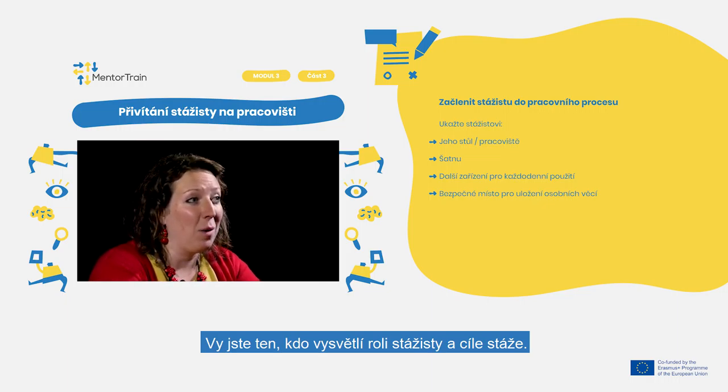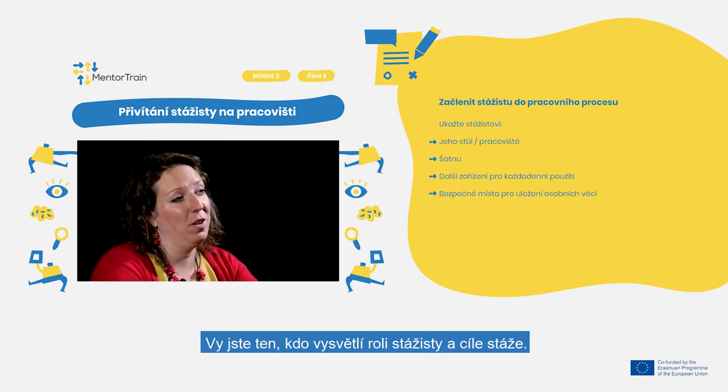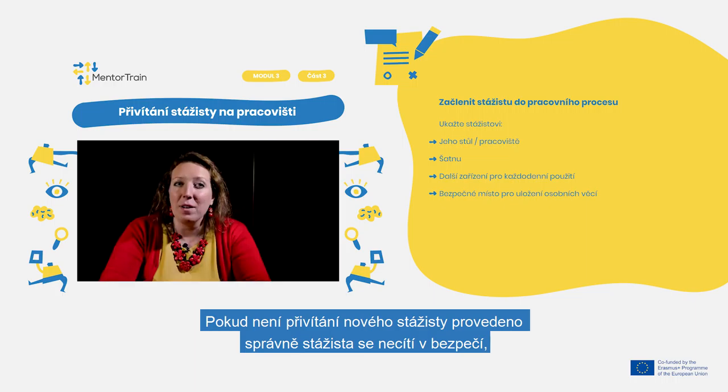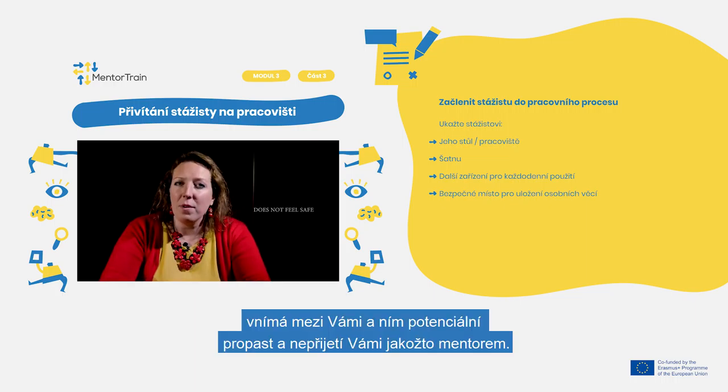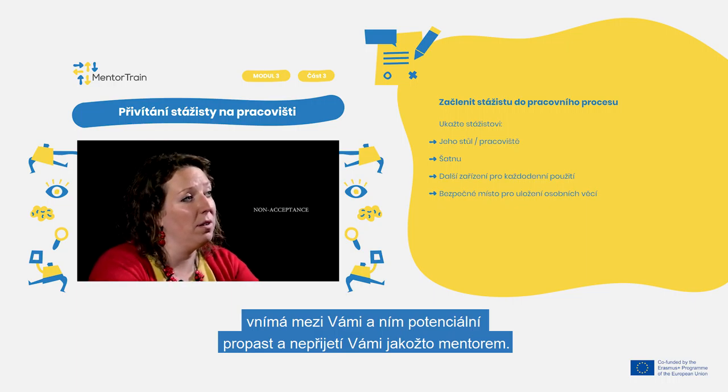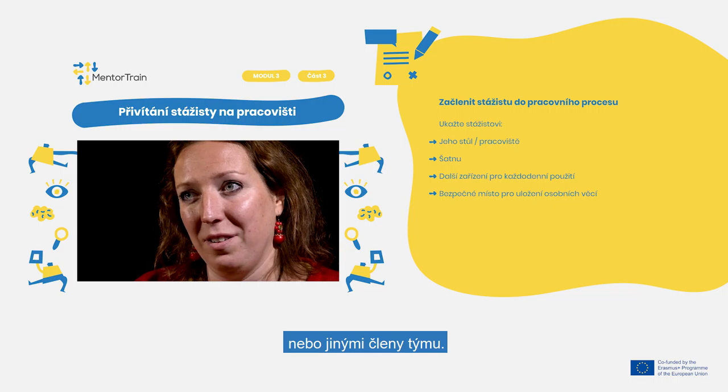You are the one to explain the apprentice's roles and objectives of the apprenticeship. If the onboarding is not done properly, the apprentice does not feel safe, and may perceive distance or even non-acceptance by you as a mentor or other people within the team.